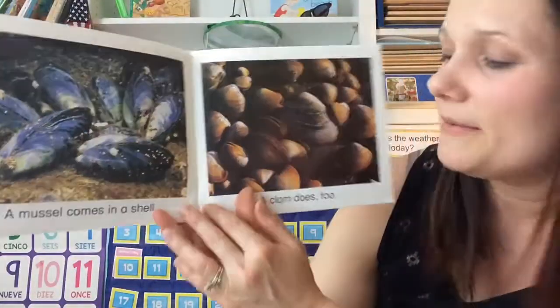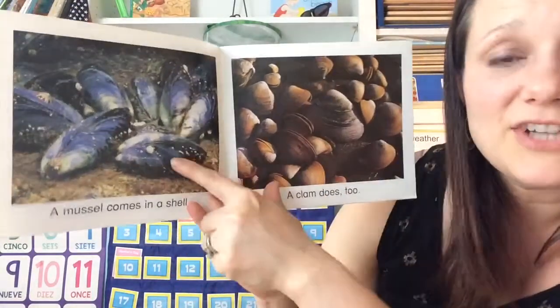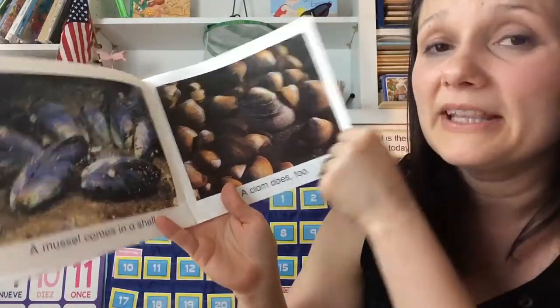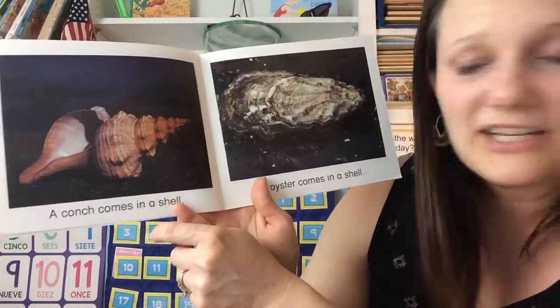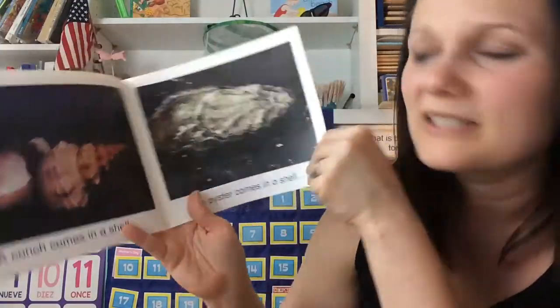A mussel comes in a shell and a clam does too. These are shells that you can find a lot on our beaches here in Connecticut where we live. Oh look, it's the shell I showed you! A conch — a fish comes in a shell and an oyster comes in a shell. That's the other one we talked about.